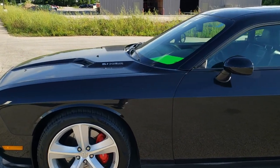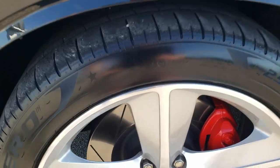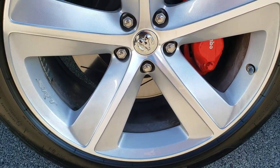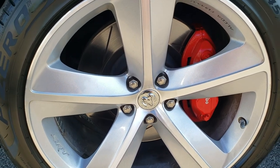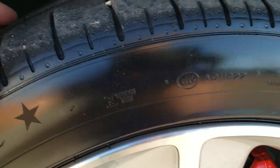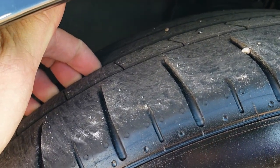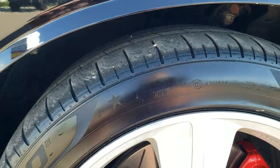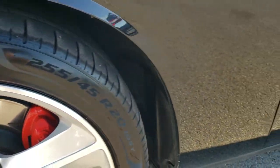It's definitely your best way to check out the quality and condition of the car before seeing it in person. This one comes with the 20 inch painted and polished aluminum rims and it has Pirelli P0 255, 45, R20 tires. These tires look like they probably have about 60 to 65% of the tread left on them, so a good amount of tread left.